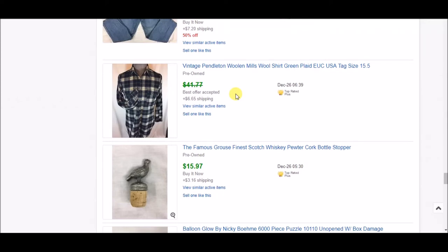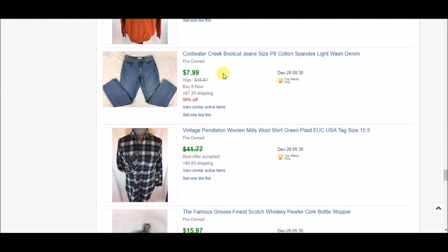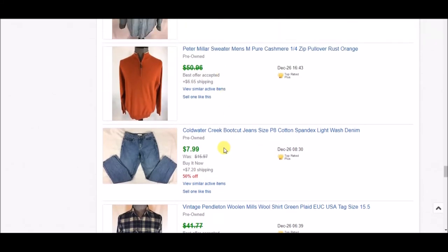Prices on vintage Pendletons have definitely come down over the last couple of years, but they do still sell for decent profit. I've been running a 50% off sale on my jeans because I've had them a while and want to move them before I list the almost 100 pairs I picked up at a 99-cent sale. These jeans sold for $7.99 plus shipping. Pretty much all of the jeans I pick up I get for 99 cents — I wait for those sales unless I find a much higher-end brand.